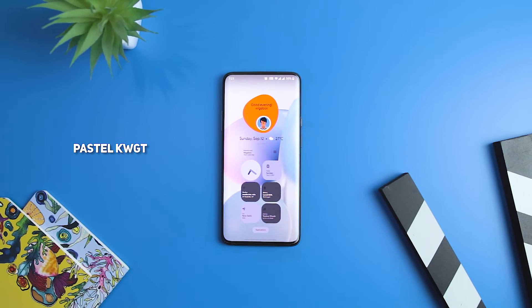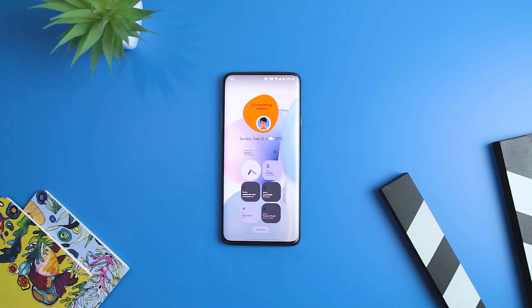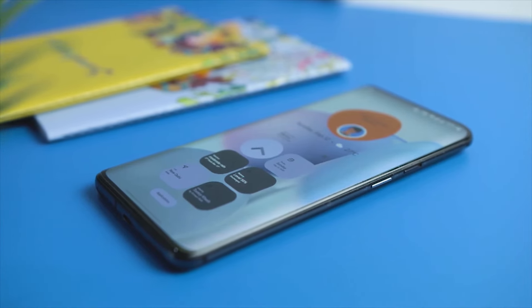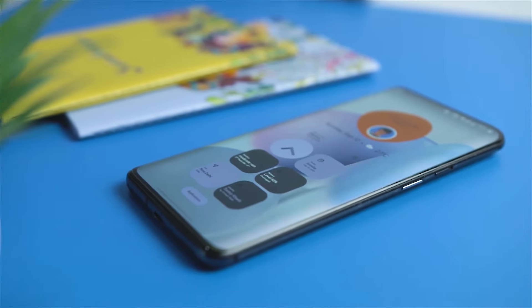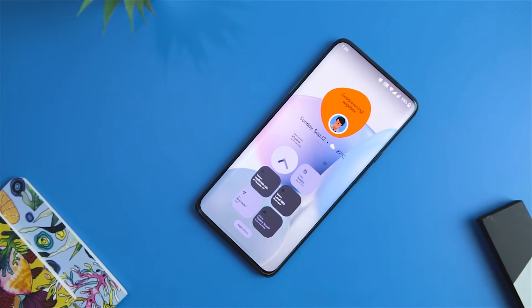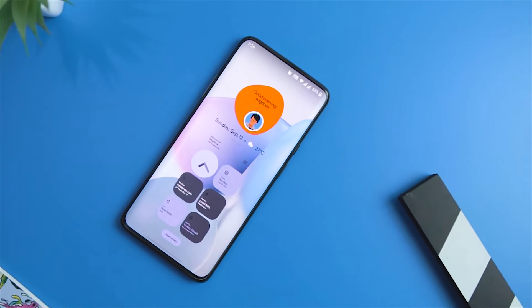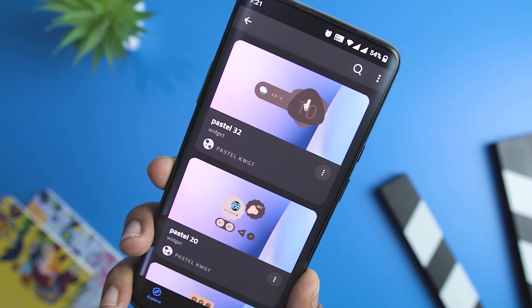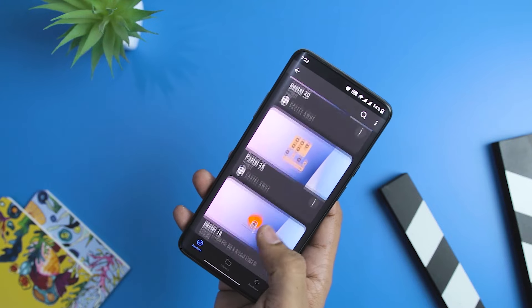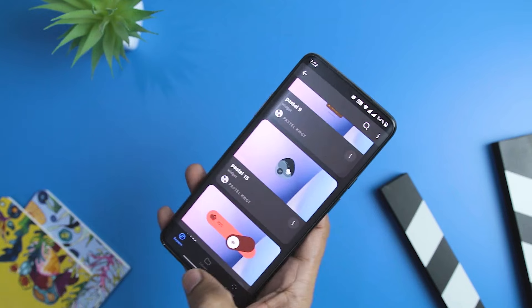Next up we have the Pastel KWGT Widget Pack, the quirkiest looking widget pack to date. Rather than opting for bland and basic shapes, this pack offers beautiful widget options backed by a pastel color combination that looks great on any smartphone screen. The shapes are kept unique to help you easily distinguish one widget from another, and it works best with material or gradient-based wallpapers. Currently the widget pack comes with 45 widgets, which may increase in the future.